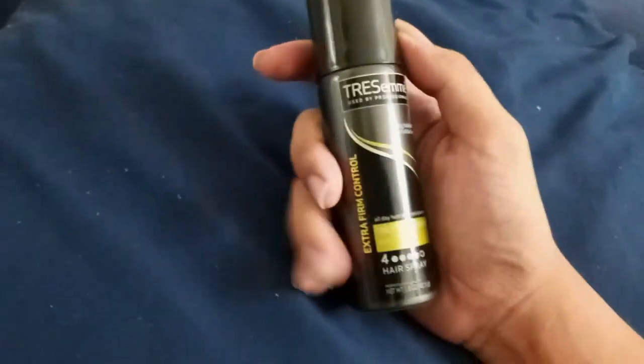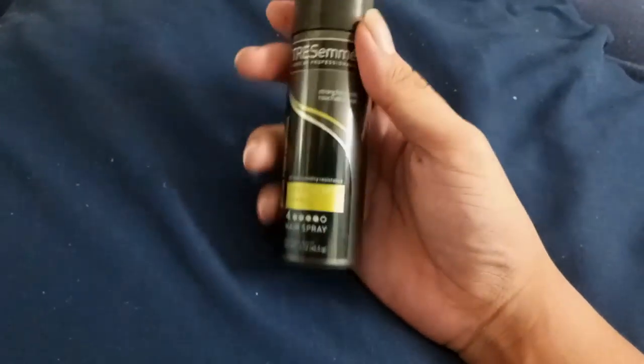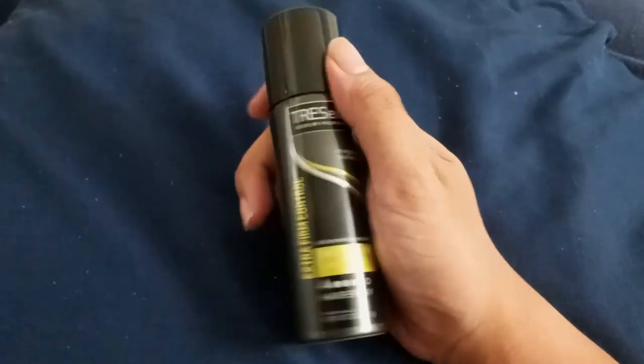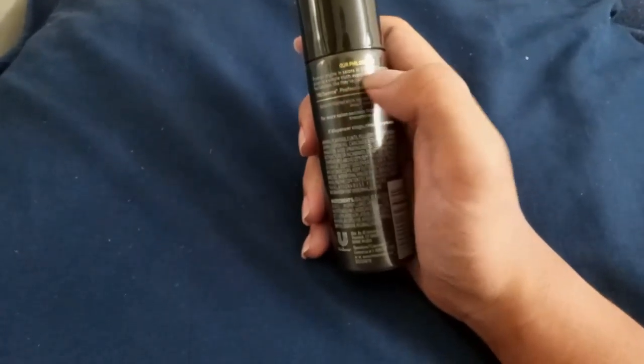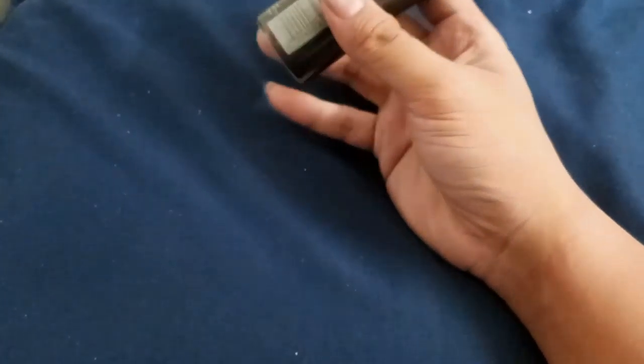This is like $2.90 — I bought this from Walmart as well. Not bad at all. It's really good for your hair. You get the instructions on the back and the barcode as well.